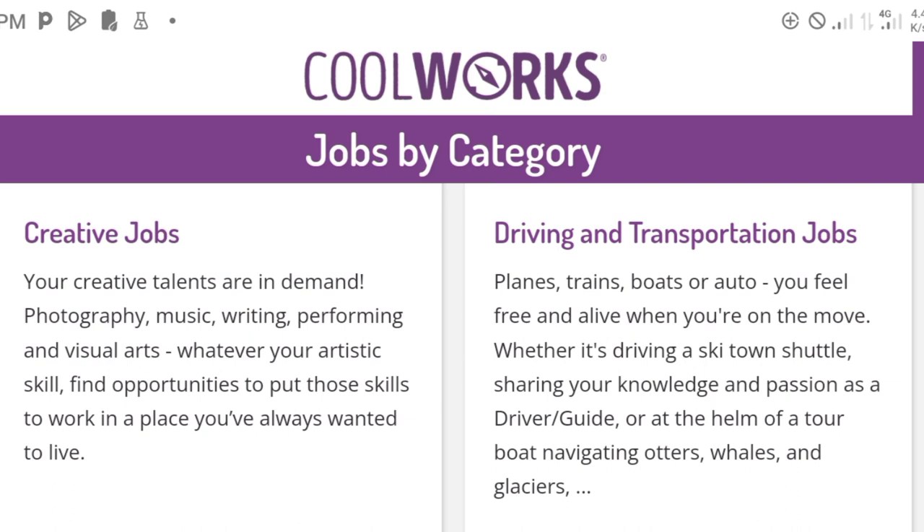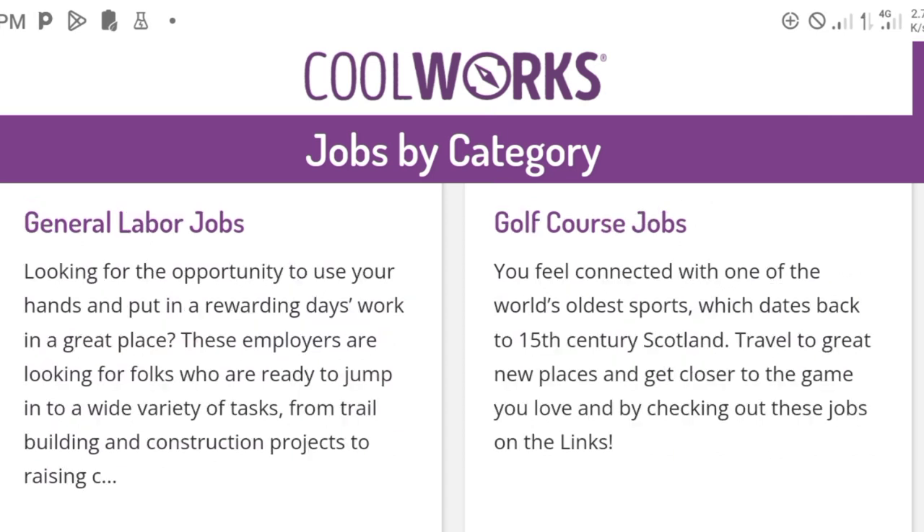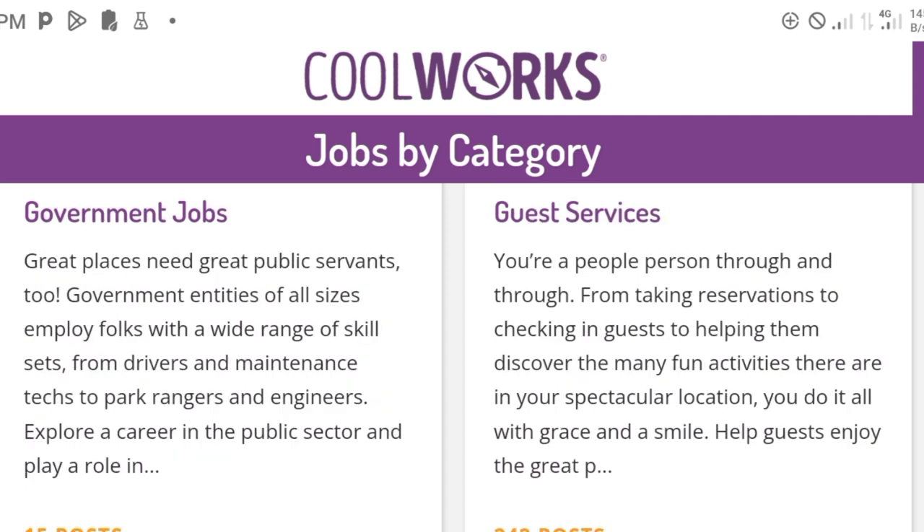There are also creative jobs and driving and transportation jobs. There are many types of jobs there, so you know yourself and what you can handle. There are educational jobs, meaning teaching jobs — it can be teaching of many kinds, at many levels, with some governmental requirements in many states. There are also general labor jobs, golf course jobs. So you have to search for jobs based on category to know where you fit in before you apply. It could be government jobs, guest services like hotel services — yes, they employ people no matter where they come from, depending on the kind of job.